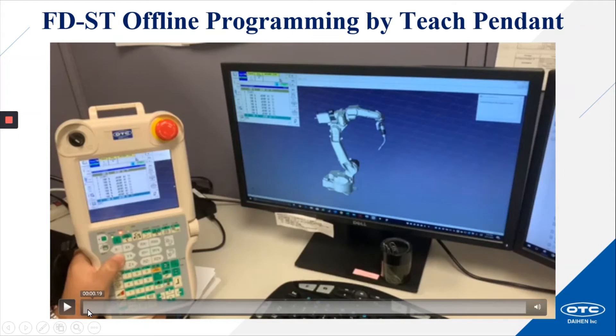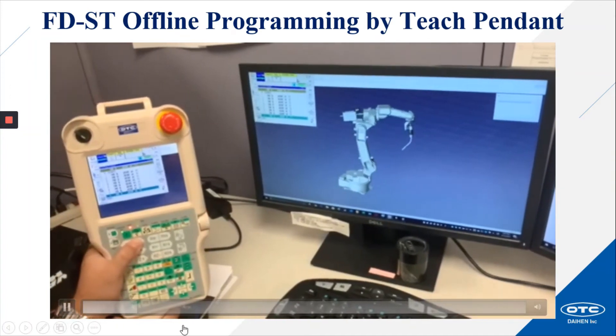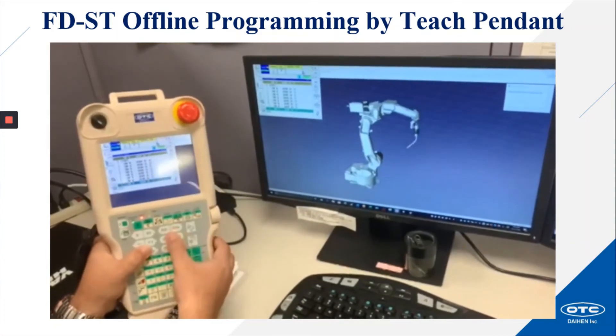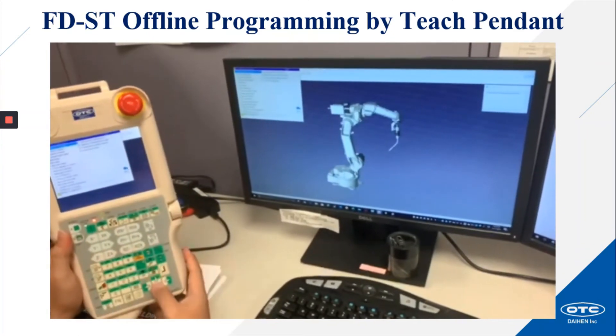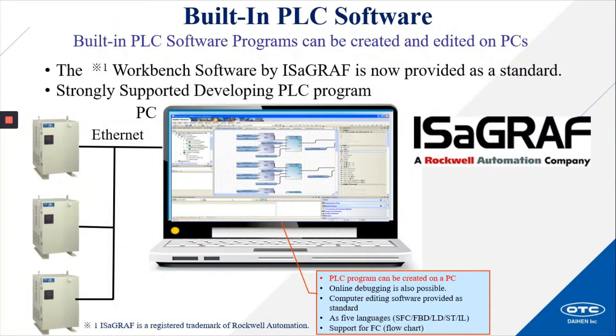FDST offline programming by teach pendant — here's a short video showing the ability to use the teach pendant with the FDST software. This feature could be very useful for virtual robot teaching without the physical robot and robot controller. Built-in PLC software: the Workbench software by Isograph is now provided as standard. This strongly supported PLC program development can allow you to create and edit PLC software programs on your PC.